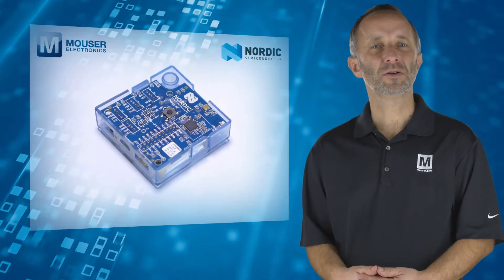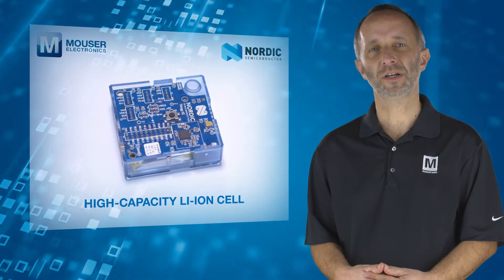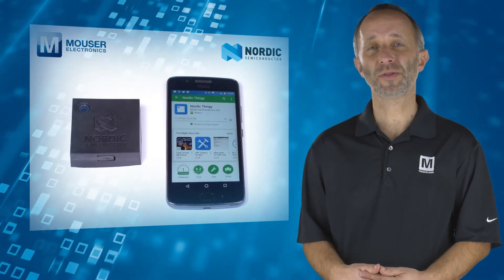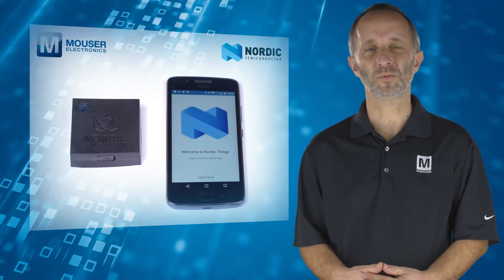The kit includes a high capacity lithium-ion cell ensuring long battery life and can be charged via USB. Getting started is quick and easy — simply turn on the development kit, install the Thingy 52 app on your smartphone or tablet and follow the connection wizard.